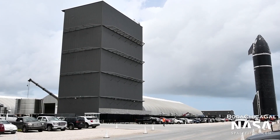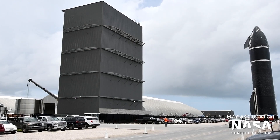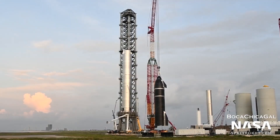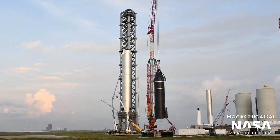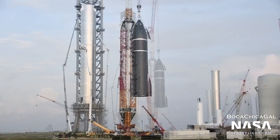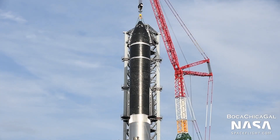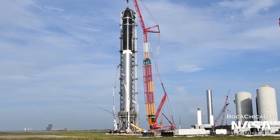The Starship prototype known as SN20 left its production facility near the South Texas village of Boca Chica to arrive at the launch pad, joining the Super Heavy first-stage booster that arrived there two days before. After a slight delay, CEO Elon Musk says SpaceX is now on track to stack a complete Starship prototype on top of a Super Heavy booster for the first time ever.